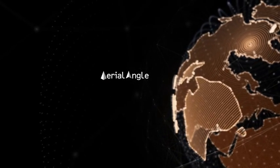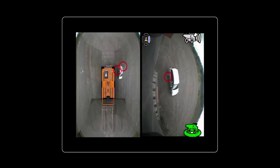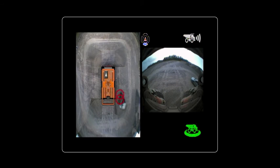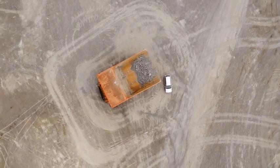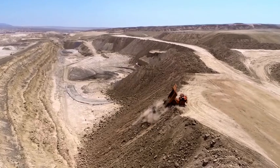One of our latest developments is Aerial Angle. Building on our existing and proven technology and Hitachi Automotive systems, Aerial Angle provides mine sites with increased levels of visibility, awareness and confidence.